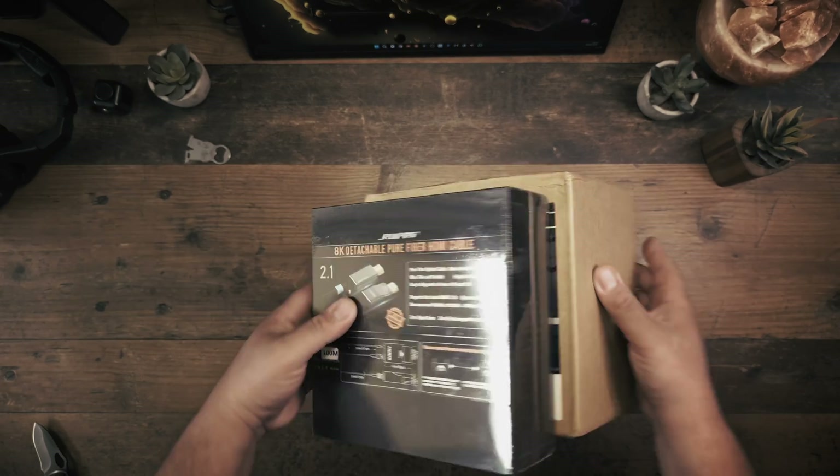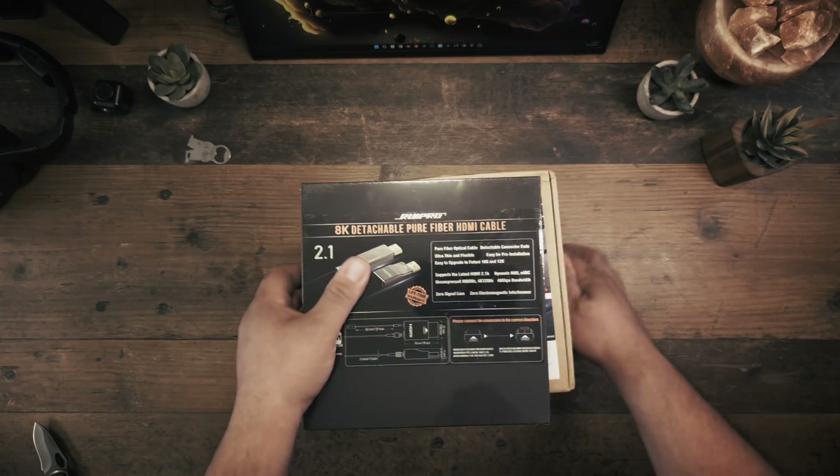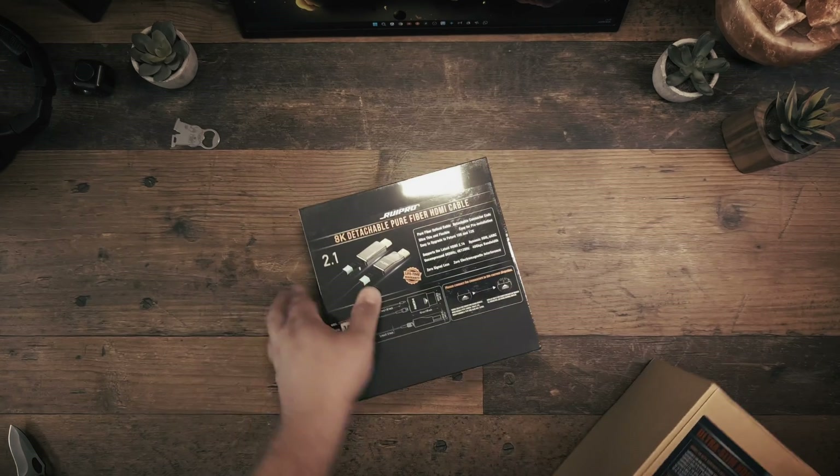Okay, fun aside, that whole ridiculous scenario actually brings up a really important question: why do these advanced cables even exist, and what makes them so special?